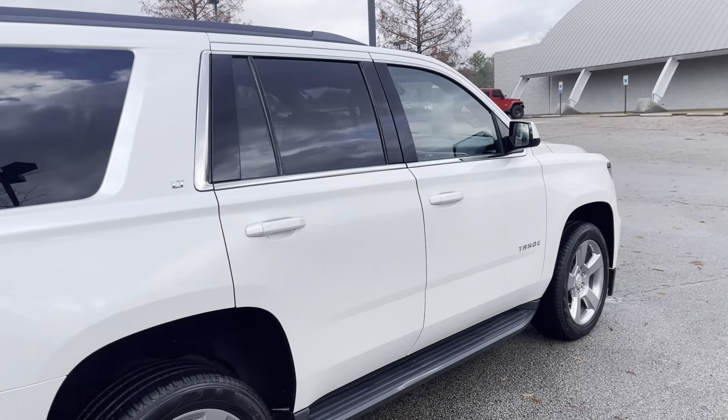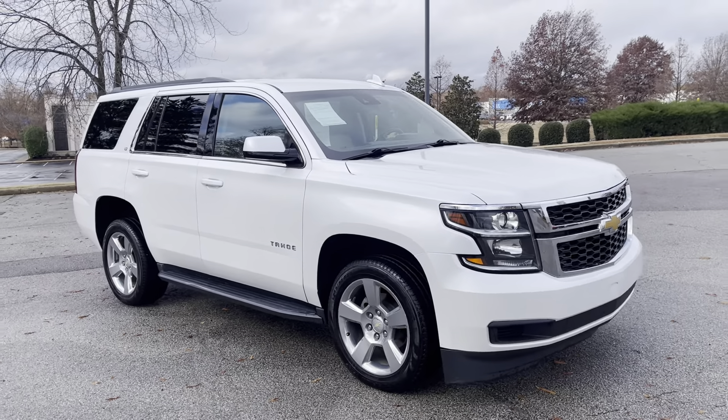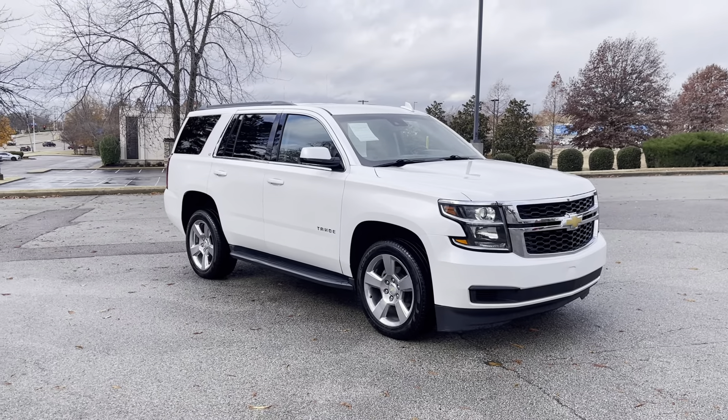Come on down, take a peek at this one, it won't last. We're located at 8500 Highway 64 in Bartlett, or give us a call at 901-333-8000. Thanks.